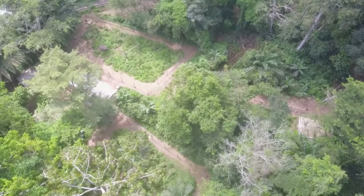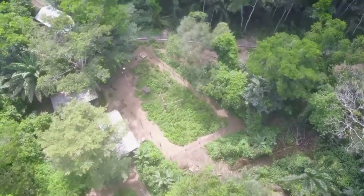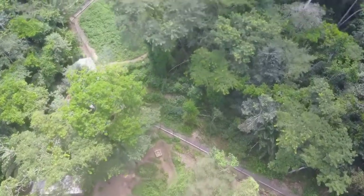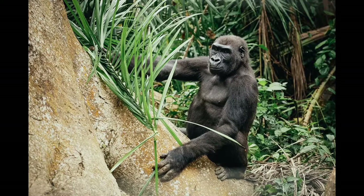Staying with simians but going to a much larger species: work is underway on building vital new havens for orphaned gorillas in Cameroon, thanks to a £10,000 appeal by Bristol Zoological Society. The appeal actually raised more than £12,000, and every penny will go towards three new enclosures for the Western Lowland Gorillas.